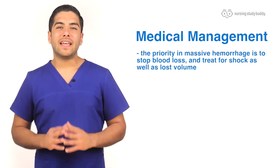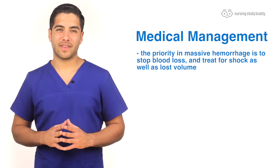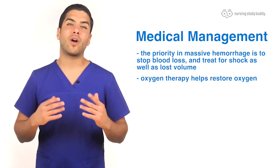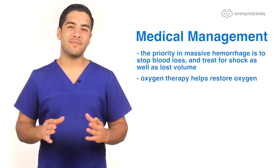For medical management, the priority in massive hemorrhage is to stop blood loss and treat for shock and lost volume. If the hemorrhage is very severe, oxygen therapy helps restore oxygen that is less readily available due to the decrease in hemoglobin.